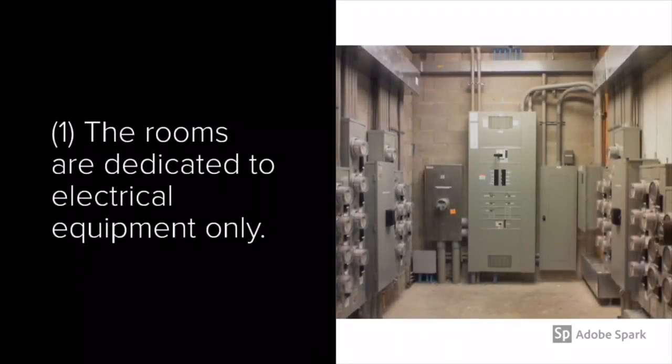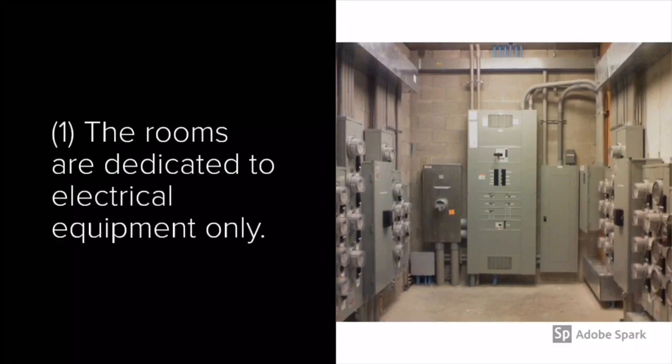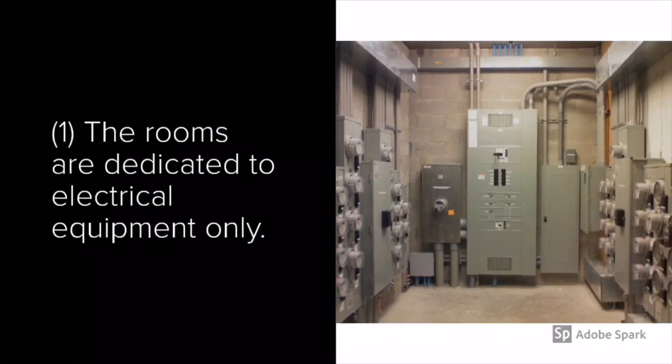The first condition that must be met is that rooms are dedicated to electrical equipment only. That means exactly what it says — if there's anything else in that room, then it doesn't meet the conditions, or at least condition number one.